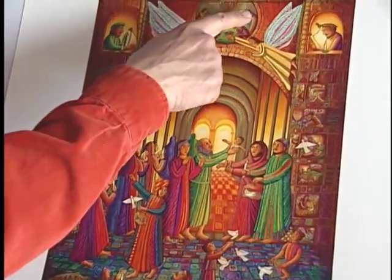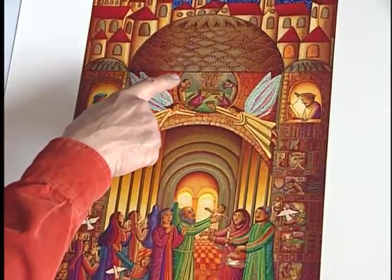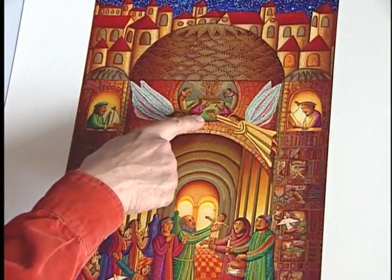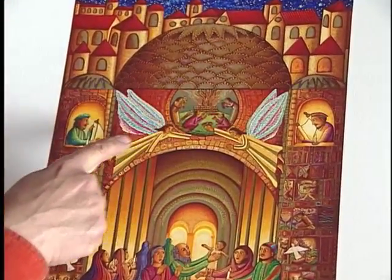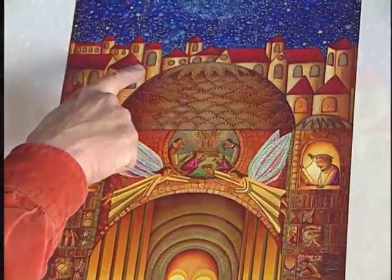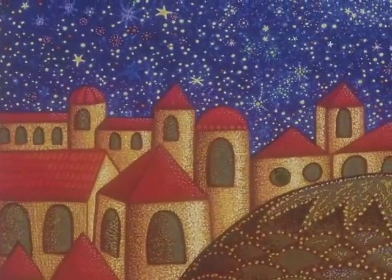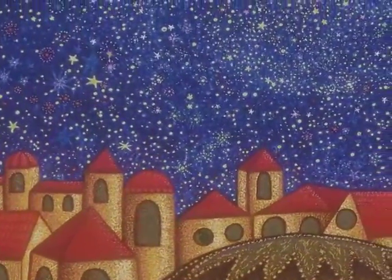In the top of the temple I have like a mosaic or a beautiful scene of people bringing the first fruit of the harvest to offer as a sacrifice. Then over the city you can see the tile roofs of Jerusalem and all the courtyards, and then the beautiful night. So that's my presentation of the temple.